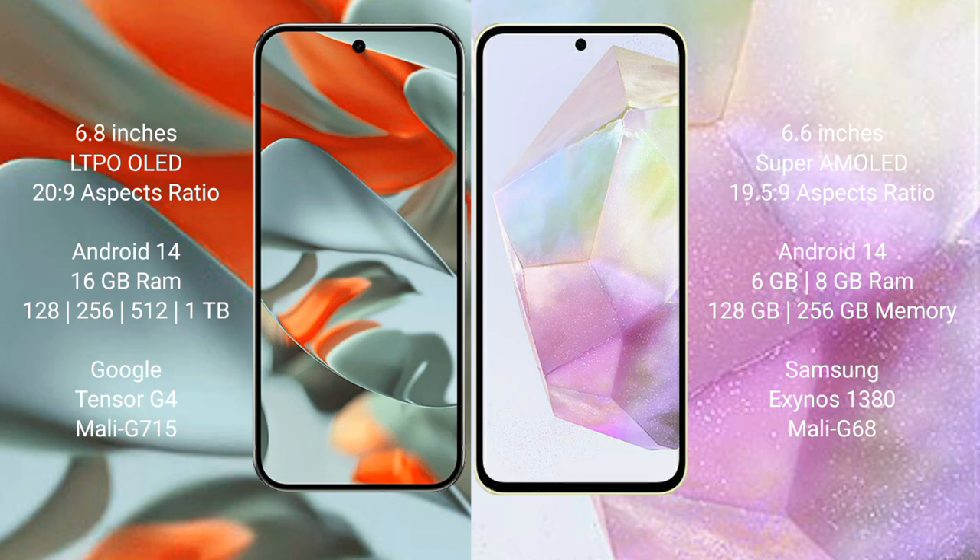The Google Pixel 9 Pro XL runs on the Android 14 operating system. The Samsung Galaxy A35 also runs on the Android 14 operating system.